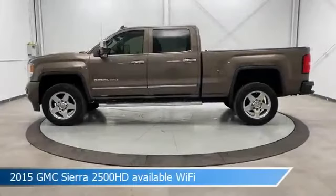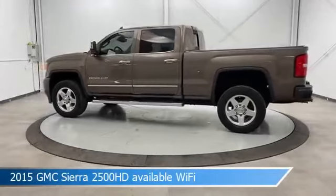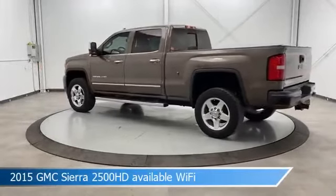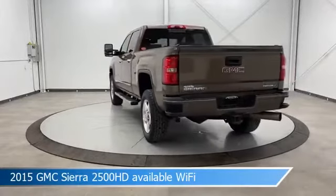Take a look at this 2015 GMC Sierra 2500 HD available Wi-Fi. Equipped with an Allison 1000 6-speed automatic transmission in bronze alloy metallic.